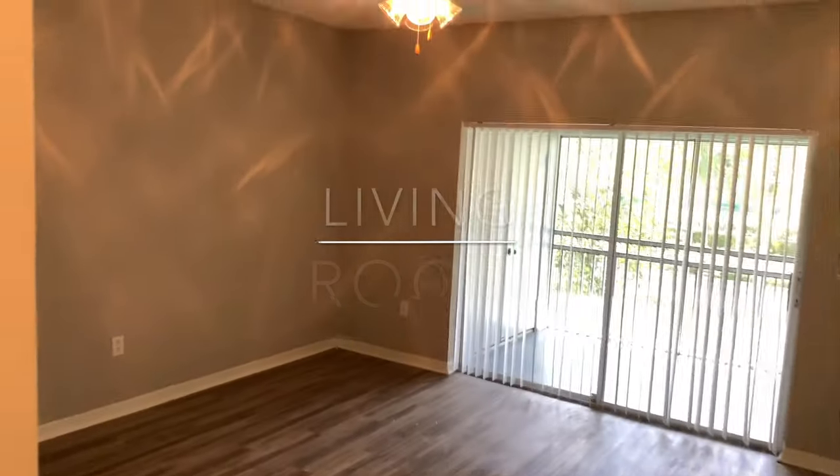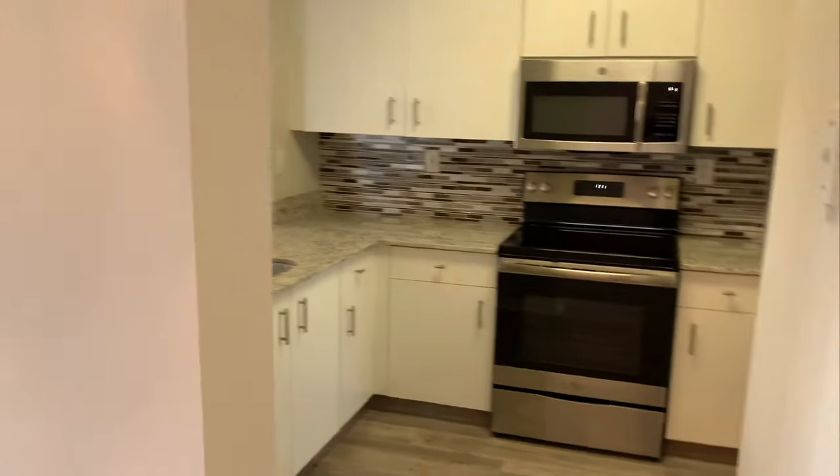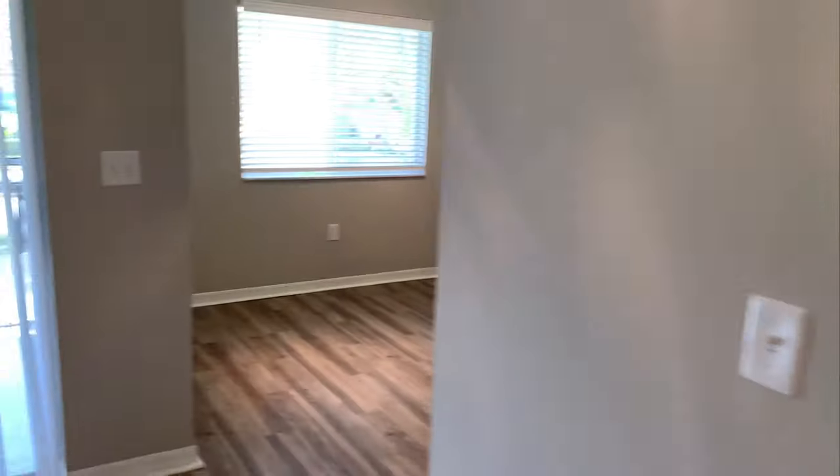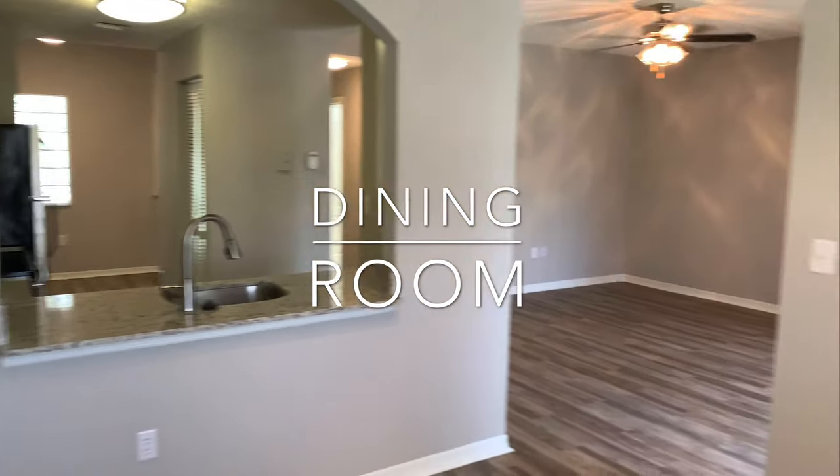Your living room is large enough for a sectional or a sofa and a chair. My favorite part is that it's open to the kitchen and the dining room. The dining room is big enough for a six-seater table and chairs, or you can make this a den.